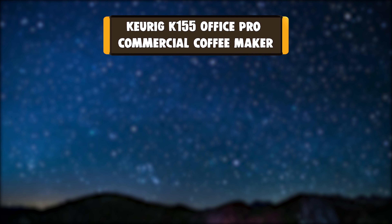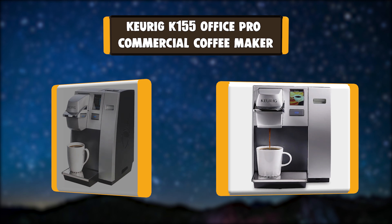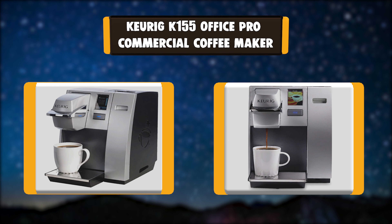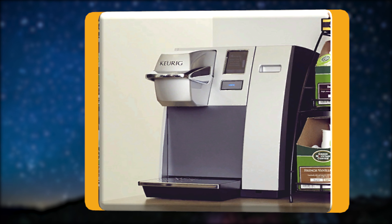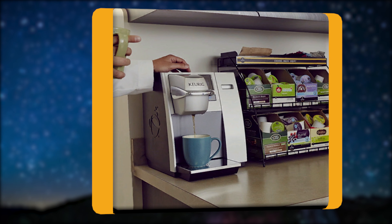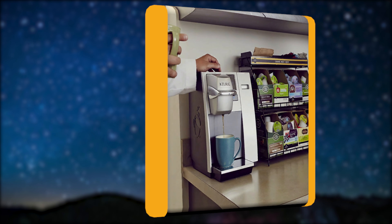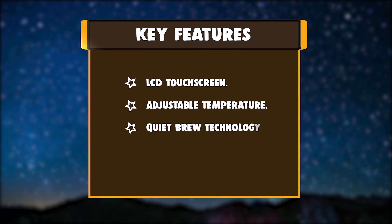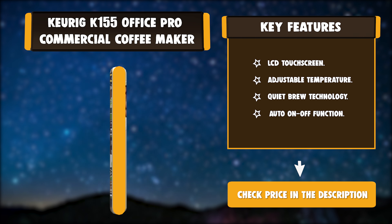Number 1: Keurig K155 Office Pro Commercial Coffee Maker. Key features: LCD Touchscreen, Adjustable Temperature, Quiet Brew Technology, Auto On/Off Function.